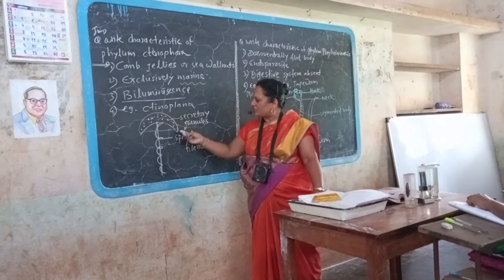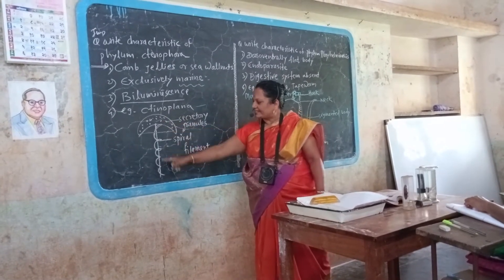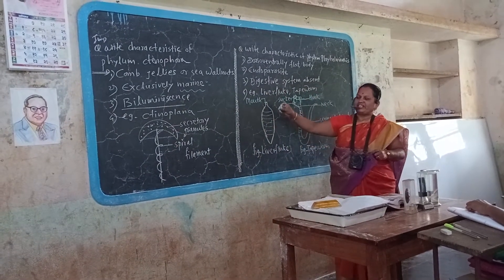Structure like a jellyfish. Secretory granules are present on the umbrella-like structure. The central axis is surrounded by a spiral filament. These are the characteristics of phylum Ctenophora.